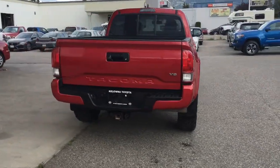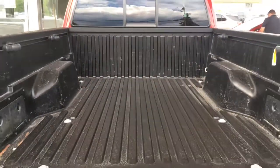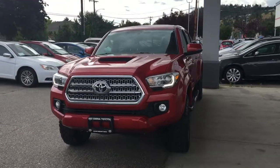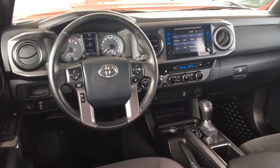It features a color-matched bumper, TRD Sport branding, and factory mud guards. The pickup's bed includes tie-downs and a composite liner. This popular 4x4 also features a TRD hood scoop, fog lights, LED running lights, and a chrome grille.